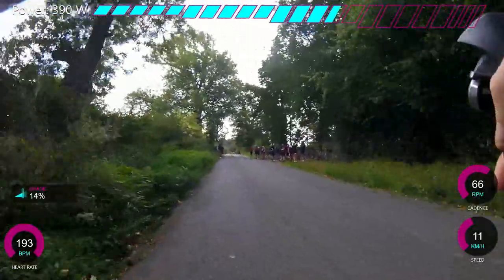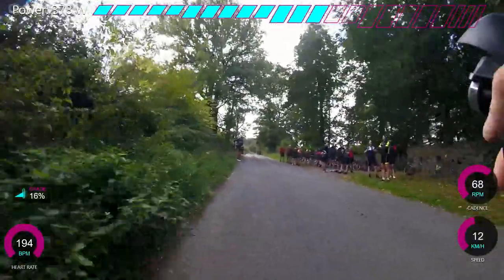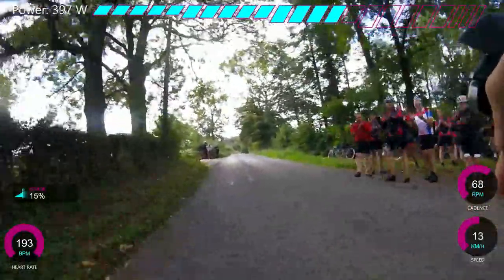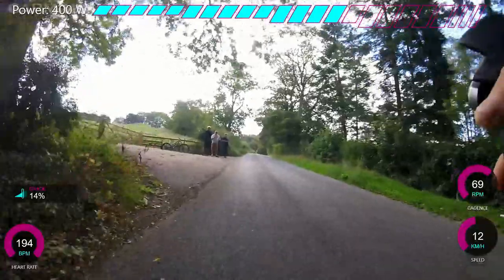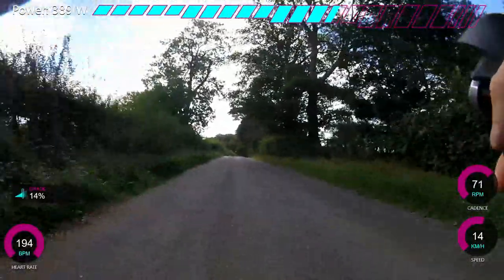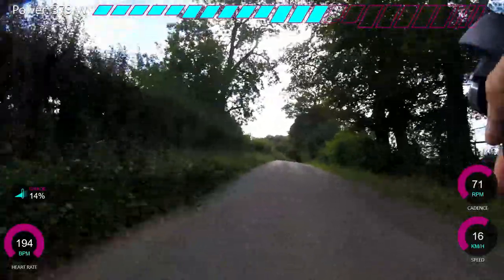You can see the watts starting to go down quite significantly here — I was really struggling at this point. Then the crowd was there all shouting, and I thought, I can't disappoint going past the crowd. You always get people riding back down shouting at you — the other hill climb competitors. It's just such a friendly atmosphere.